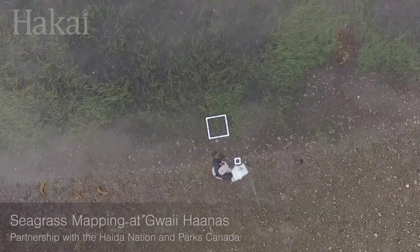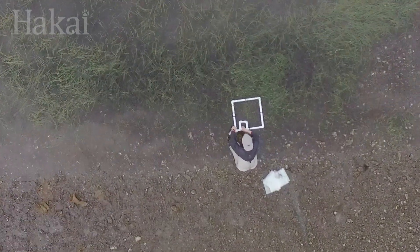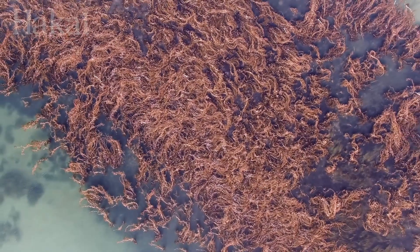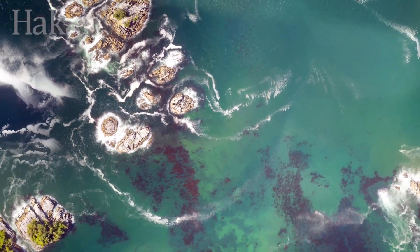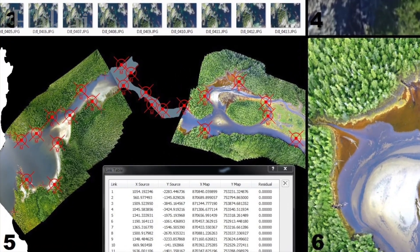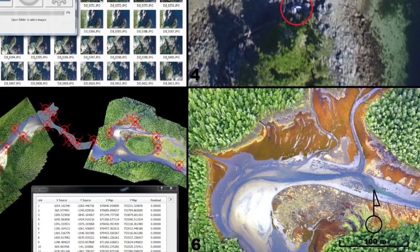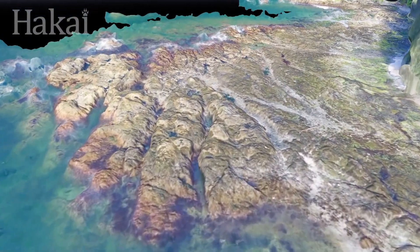We're now able to capture the landscape multiple times through the year with the same budget that we could once or twice a year with a helicopter. So we can look at the small changes in the landscape through time. This is a landscape that provides a playground that researchers can spend as many hours as they like in the field without worrying about logistics, doing analysis that just isn't possible in the field.